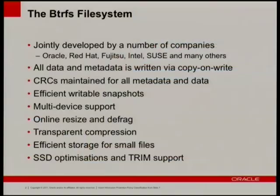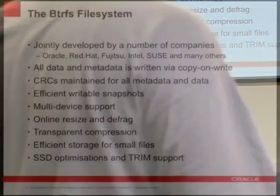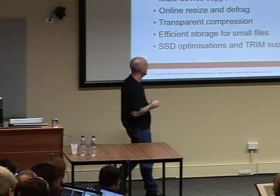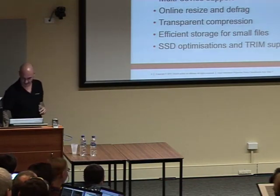We have transparent compression on a per-file basis, and we back out if the file won't compress — we just write it out uncompressed. Efficient storage for small files, lots of SSD optimizations — which really just means turning off the optimizations we do for rotational media — and TRIM support as well.